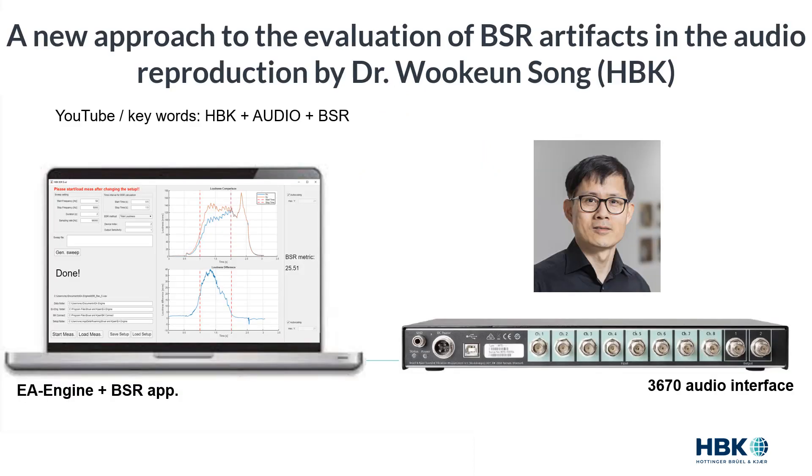So what is this well-kept secret? I'm not sure if you watched Dr. Wukong's presentation from last year at the same conference, but he used time-varying loudness to characterize a device's sound quality. Time-varying loudness is the special ingredient of this measurement process. If you'd like to watch his presentation, go on YouTube and search the keywords HBK, audio, and BSR, and you will find it.